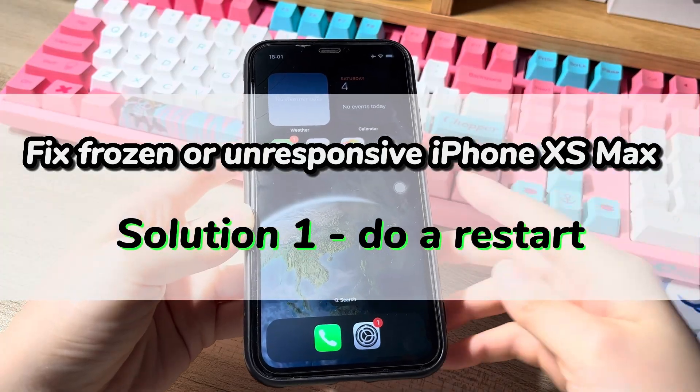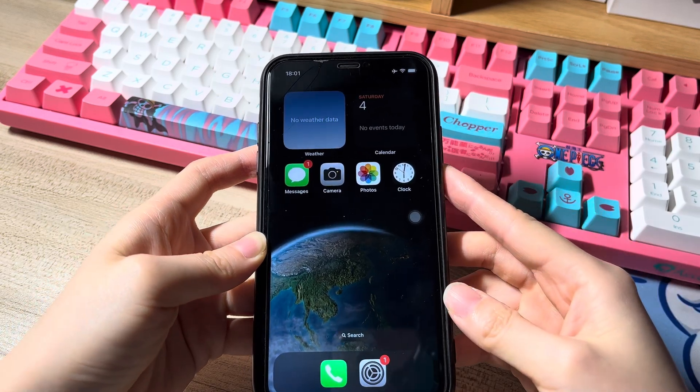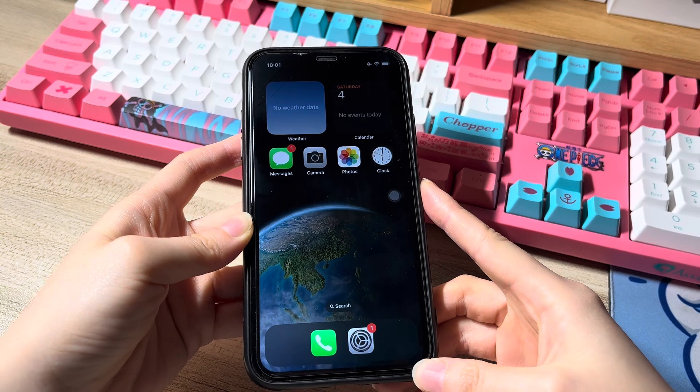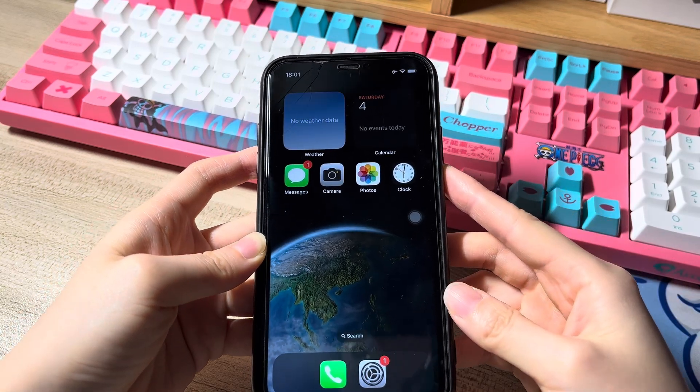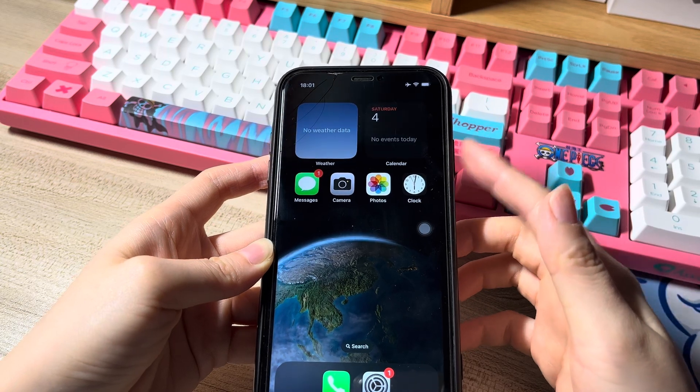Solution 1 is to do a restart. When you're watching videos for a long time or running many apps simultaneously in the background, it's common that your iPhone XS Max freezes and the screen hangs without responding to touch. In this case, an easy fix to unfreeze the stuck screen is to do a restart.